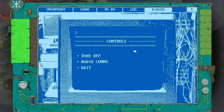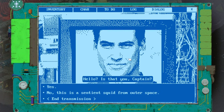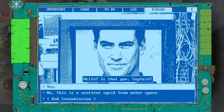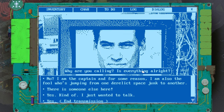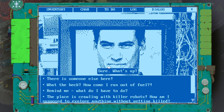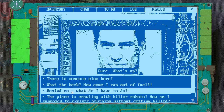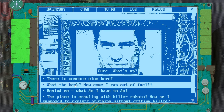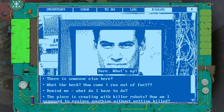What do we do here? Authorised — yeah, so it's me. Hi, I'm the captain. Radio comms — hello, is that you, captain? Yes, it's us. Why are you calling? Is everything all right? I'm the captain. For some reason I am also the fool who's jumping from one derelict space junk to another. I just wanted to chat. There's someone else here — how come I ran out of fuel? The place is crawling with killer robots. How am I supposed to explore anything without getting killed? I think it was rigged — somebody wanted us to get stuck on this place. And we've thwarted their plans.